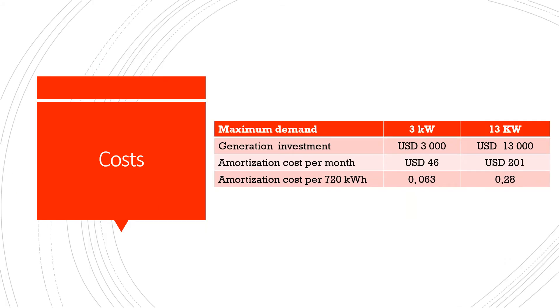What happens with the costs? Let's compare both houses. The generation investment for one house is $3,000 and for the other $13,000. The amortization cost per month is, of course, very different — one is $46 per month and the other is $201. When we look at the amortization cost relative to the amount of energy consumed by each house, we can see what a huge difference there is in cost per kilowatt hour.